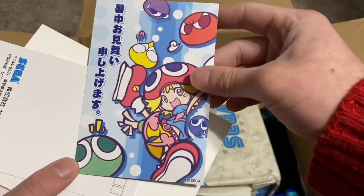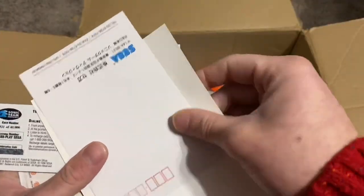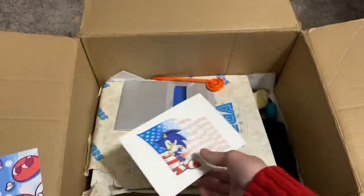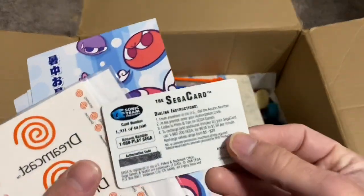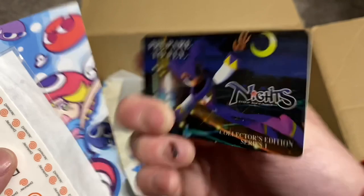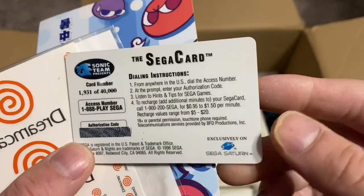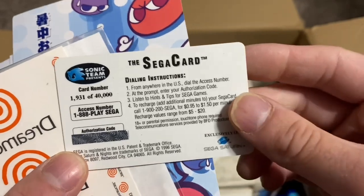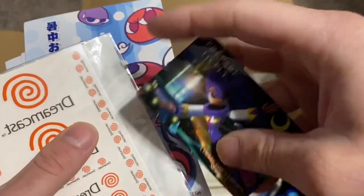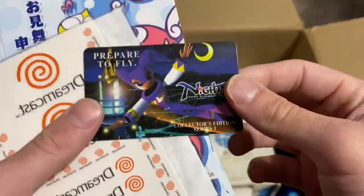Here's some more postcards — Puyo Puyo, another Puyo Puyo, another Puyo Puyo. And there's the Sega card — I'll explain about this in a second. I'm not sure what this was. Oh, so is it like a prepaid card for hints and tips? Either way, it's got Knights on the front — it's always cool.